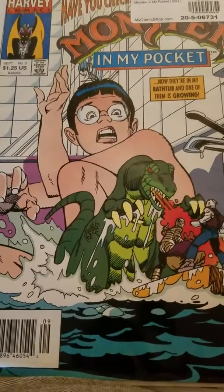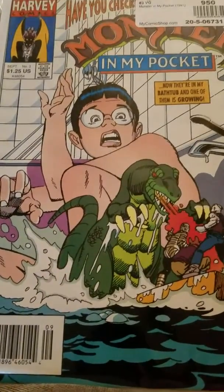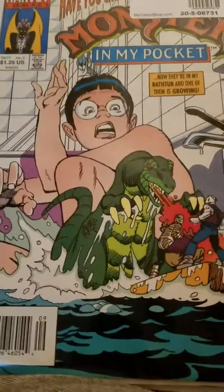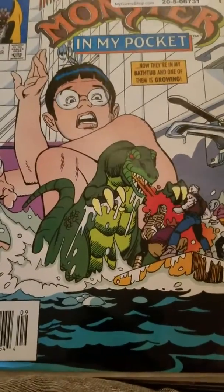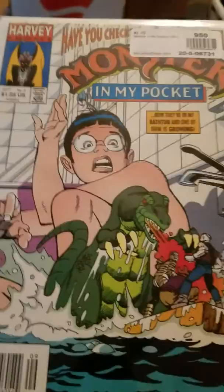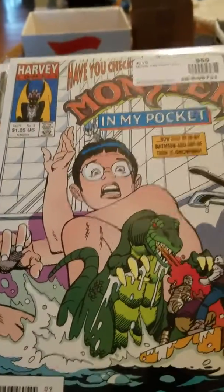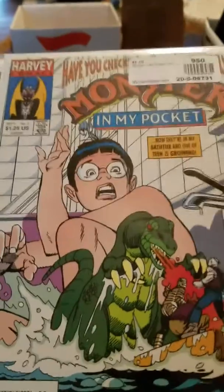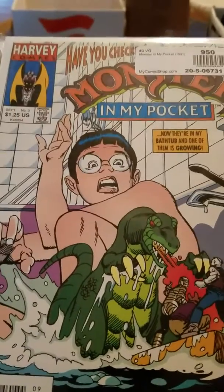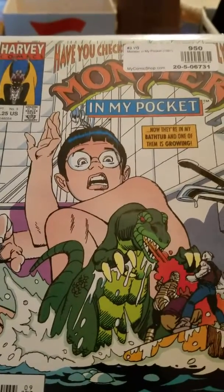Here is number three of my four-part Monsters in My Pocket series — Harvey Comics did a four-part series back in the 90s based on the cartoon and the toys. I used to have the toys; I don't know whatever happened to them, they were pretty cool things to have.